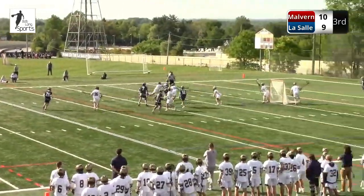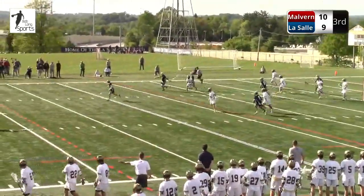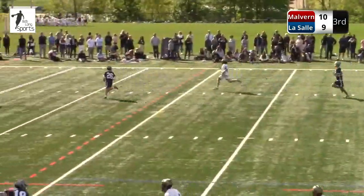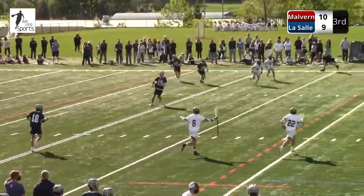1:26 to play in the third quarter. Ball's loose — LaSalle comes up with it. Great defensive play there, number 40, Colin Wakefield. He's kind of an emotional leader here, great defensive midfield, does his job, gets the ball to the attack. He recognized that he didn't have the numbers there. We've got one minute left in the third.